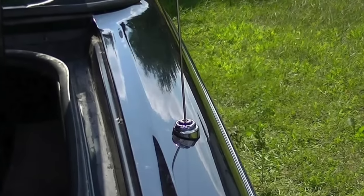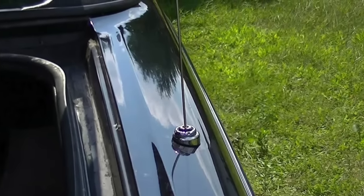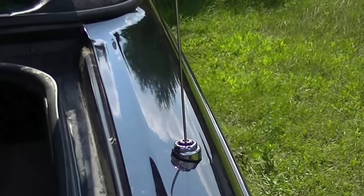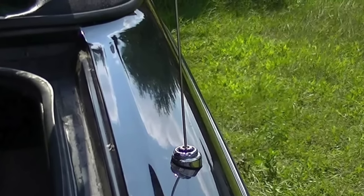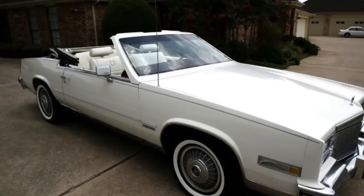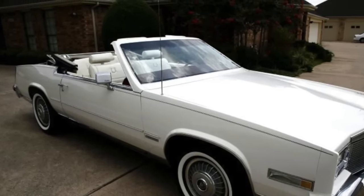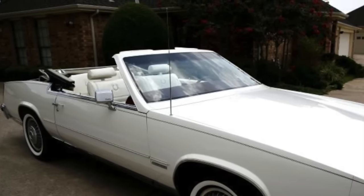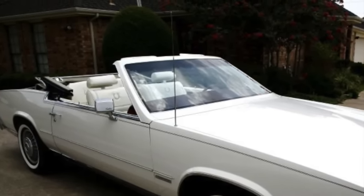Car buyers used to complain about their antennas getting either stolen or damaged at the car wash, so automakers decided to solve this problem by introducing power antennas. These were used on cars well into the early 2000s, and there were a lot of benefits to a power antenna. But the drawback was that the antenna became more complicated to replace or repair, and could cost hundreds of dollars.